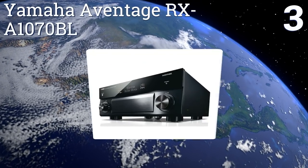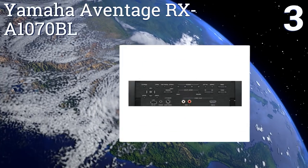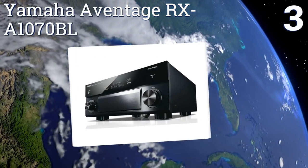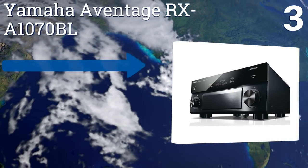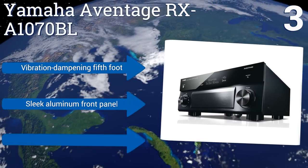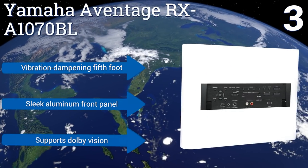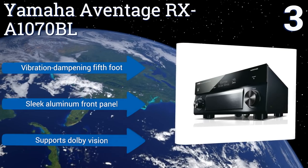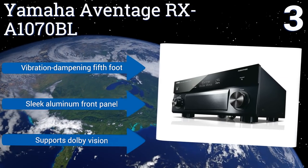Nearing the top of our list at number three, the Yamaha Avantage RX-A1070BL features eight HDMI inputs and two HDMI outputs, so you'll have no trouble connecting every one of your entertainment devices. With its MusicCast function, you can add audio to nine other rooms in your house as well. It features a vibration-dampening fifth foot, a sleek aluminum front panel, and supports Dolby Vision.